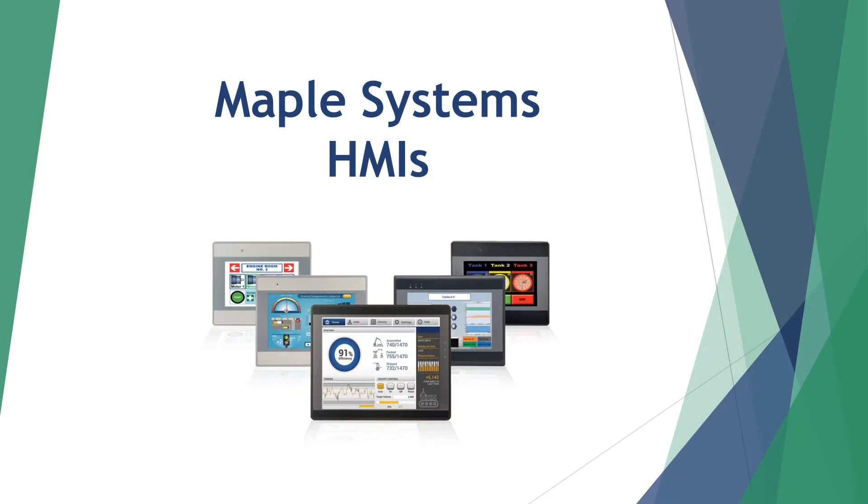At Maple Systems, we are committed to quality, reliability, and affordability. For more than three decades, Maple Systems has proudly provided solutions for the automation and industrial controls marketplace. Our products deliver the quality you deserve, the reliability you demand, with a value that will drive your growth.